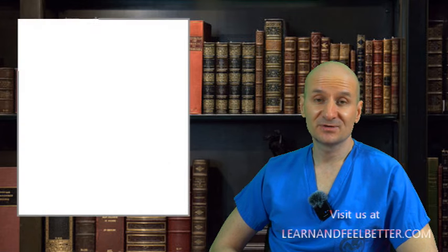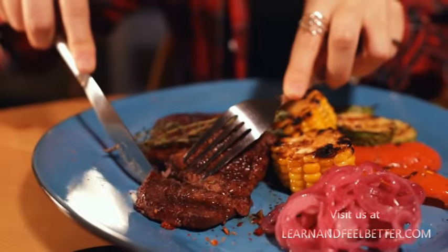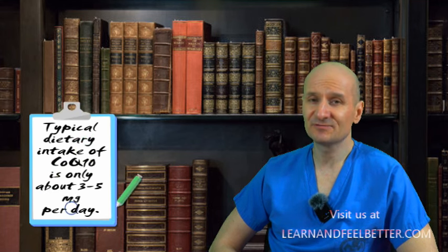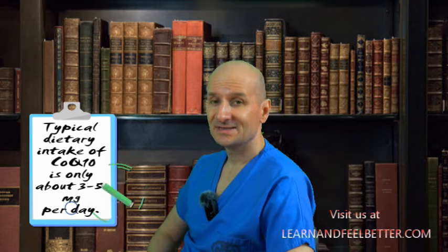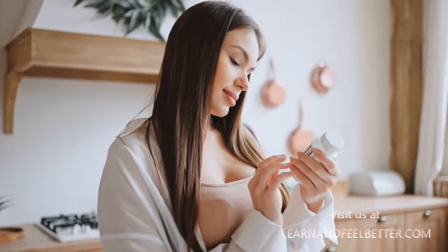Where can you find Coenzyme Q10? You can get it from your diet — such as meat, and to a lesser extent grains, fruits, and vegetables — but the typical dietary intake is only about 3 to 5 milligrams per day. That's far less than the optimal range of 100 to 200 milligrams a day suggested by many studies, so if you are looking to maximize your intake, a supplement might be your best bet.